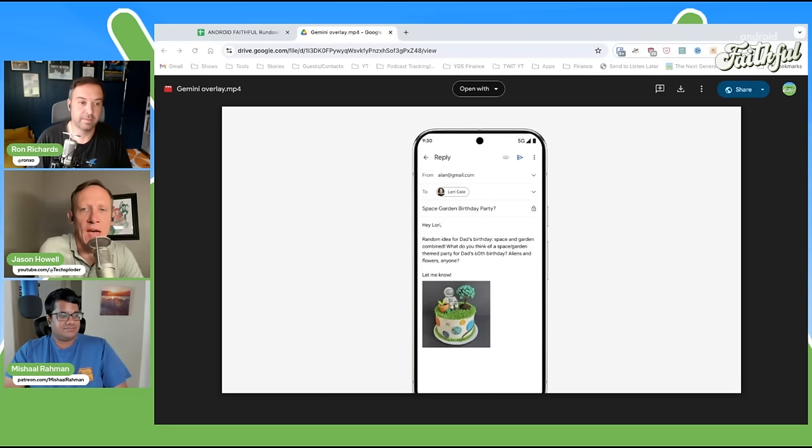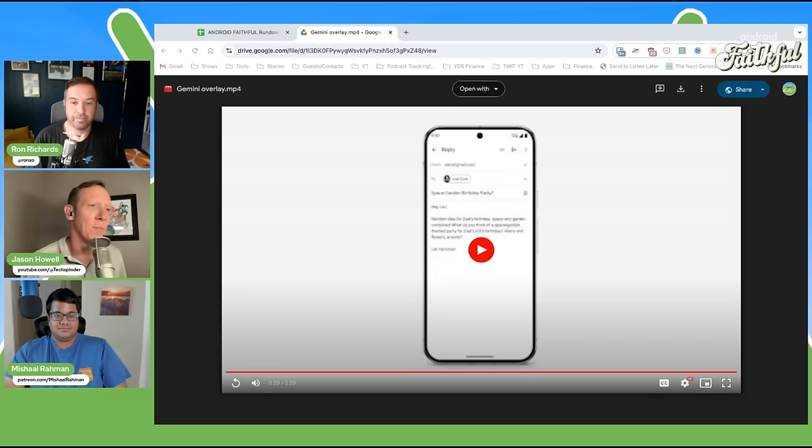It's not just an app you have to remember to go to. Google is doing this with all their properties — not just on Android, but inside Sheets, Docs, and everything. They're taking the approach of putting Gemini everywhere where people already are when they're using their products and services. So you've got major Gemini integration across the board on all the phones.